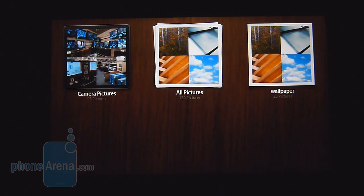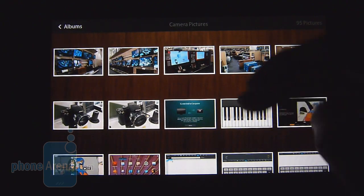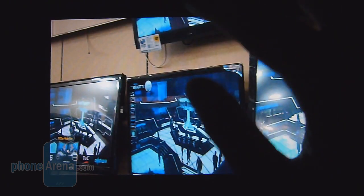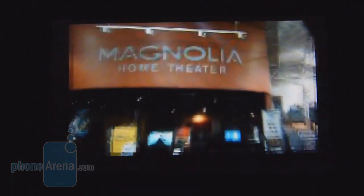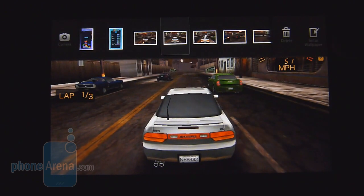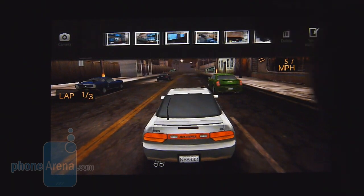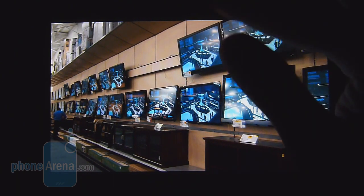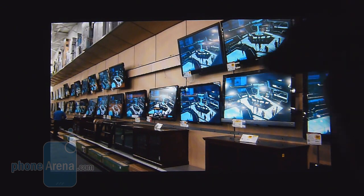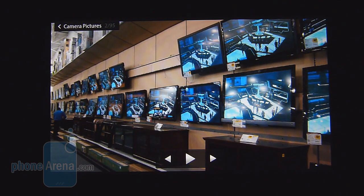The gallery app doesn't really stray from anything we've seen elsewhere — it lays content out in different categories. You can swipe between pictures and zoom in with pinch gestures. A swipe down gives you the carousel of all available pictures stored on the device. Unfortunately, it doesn't have any sharing functionality like you find on Android or even the iPad, where you could email photos or send them to your social networking accounts. It's very limited and you can't edit photos either.